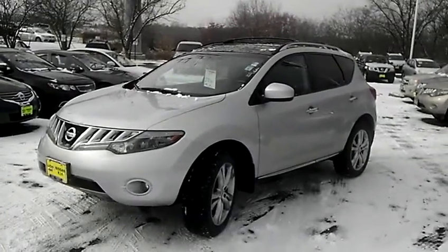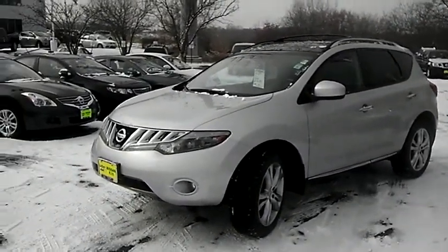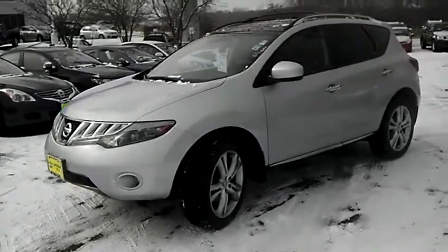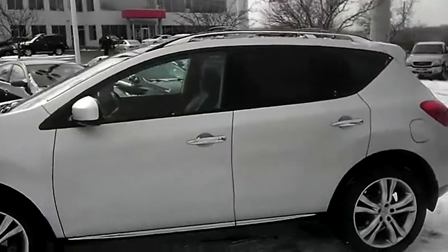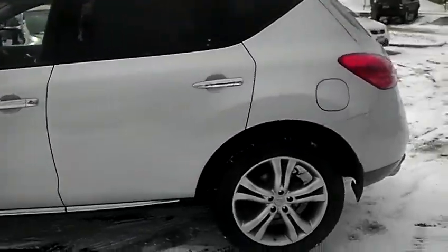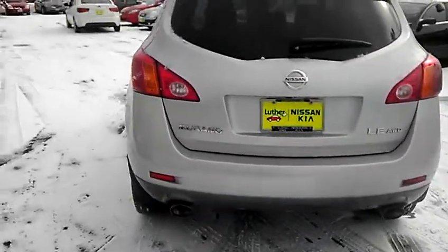It is a great SUV, very well equipped. Of course, in the LE package with dual panel moonroof, heated leather seats, memory seating, roof rails with the crossbars, alloy wheels — just a beautiful vehicle. Of course, it is the all-wheel drive package.